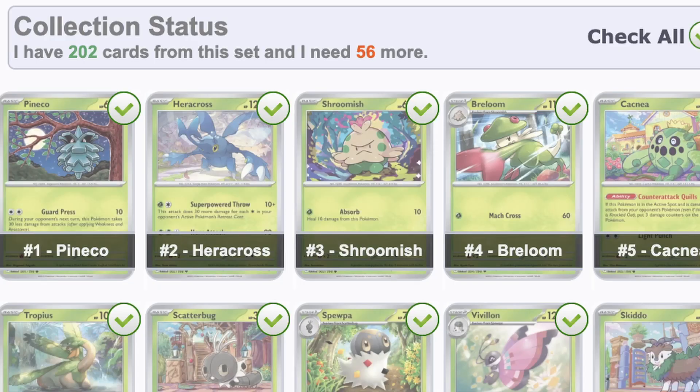Good morning, good afternoon, good evening — whenever and wherever you're watching, it is good to have you here. Since its release, I have been slowly but surely working towards completing the Scarlet and Violet base set. According to Poke Collector, which I like to use to keep track of my cards, I still have 56 cards to go. I recently bought about $50 worth of single cards that I still need, and I also bought $50 worth of Scarlet and Violet base set packs. We're going to see if we can pull the same amount of hits from these packs to find out if buying single cards or buying packs is the best way to spend my money.